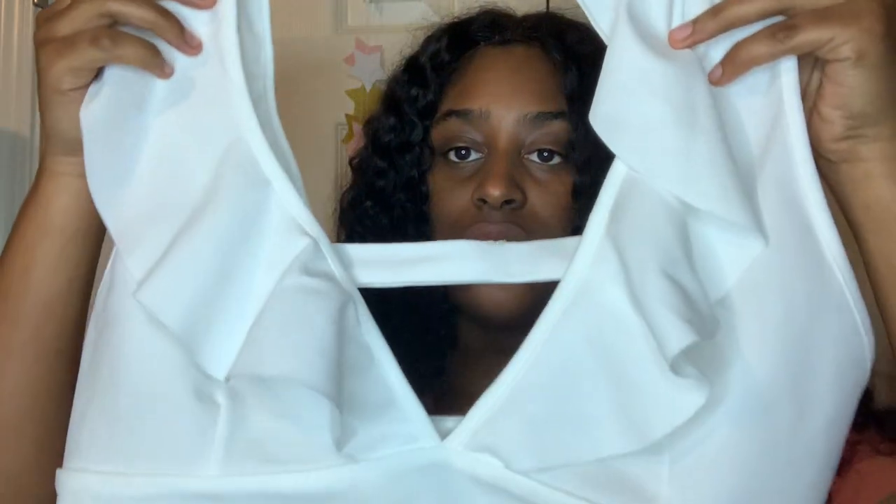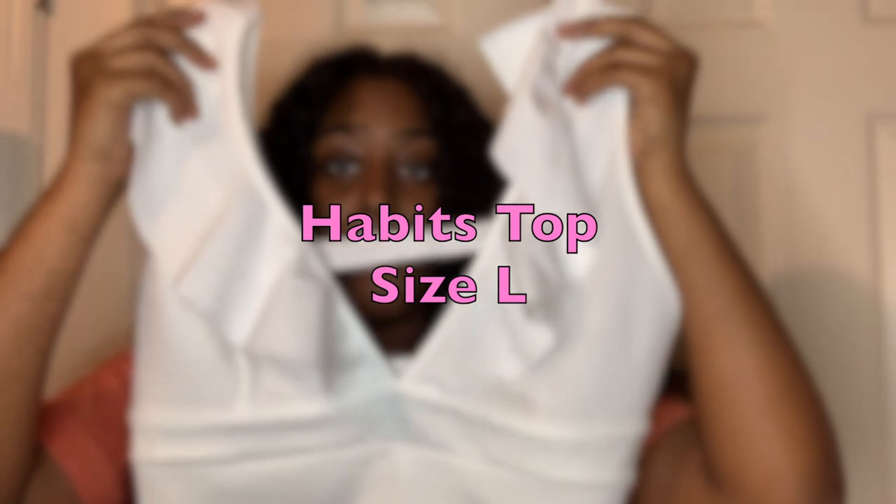This top was beautiful — I would wear this for a girl's night out. It shows a lot of cleavage but it's a nice, high-quality shirt. I got it in a large and I'm very happy with it. I love this shirt.